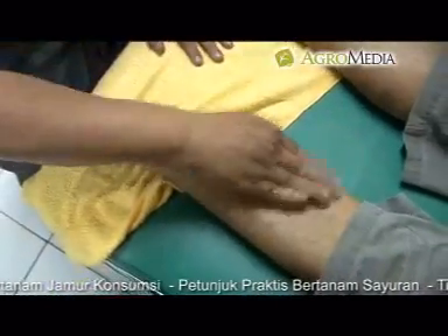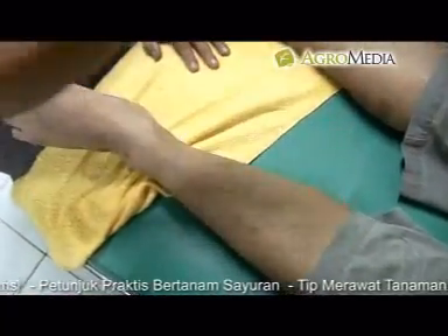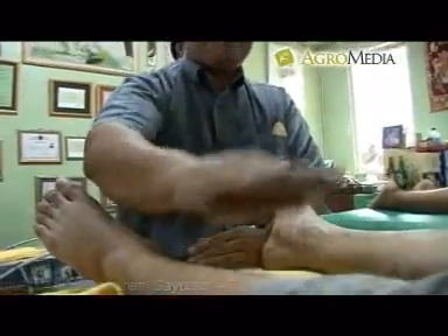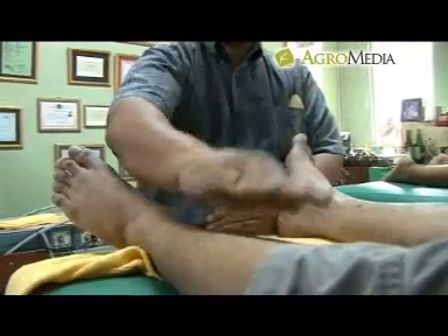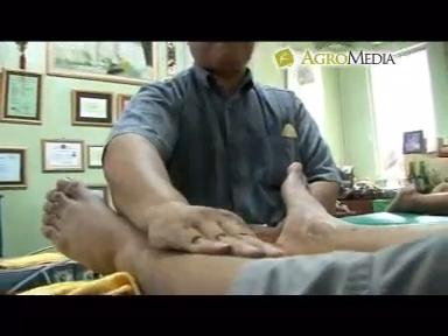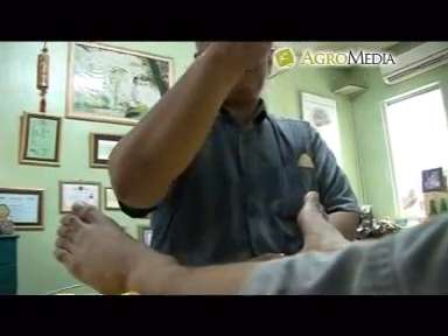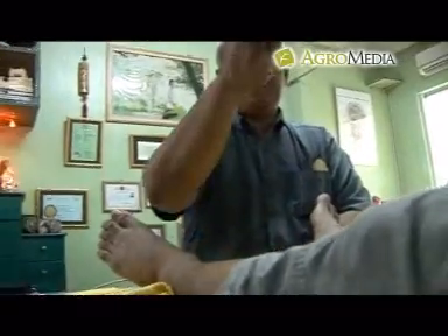Teknik pemijatan juga terkadang dilakukan dengan cara menepuk-nepuk bagian tubuh tertentu menggunakan telapak tangan. Tekanan tepukan sedang atau tidak terlalu keras. Teknik ini akan memberi efek panas dan bertujuan untuk melancarkan peredaran darah pada wilayah tubuh tertentu.